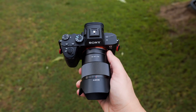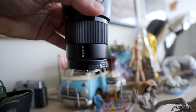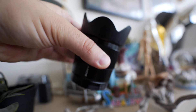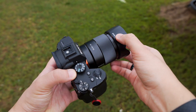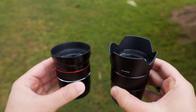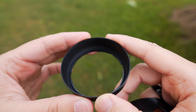Both lenses have no image stabilization. When holding the Sony 35mm lens in my hand, there's a sound of something moving inside, though the sound disappears when the lens is attached to the camera. The Samyang lens hood is perfectly round, small, short, and made of thin plastic.